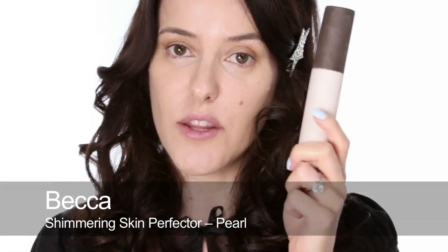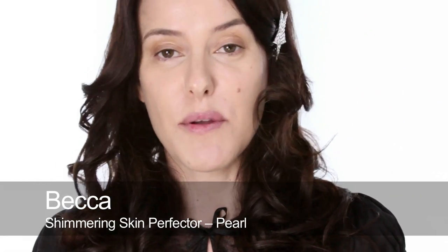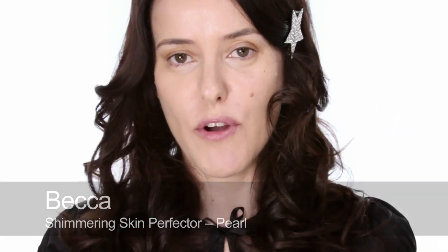I've also used the Becca Shimmering Skin Perfector because I think the way to make the face look very modern — with the lips being such a focal point — is to make the skin look very dewy, luminous, gorgeous and light.